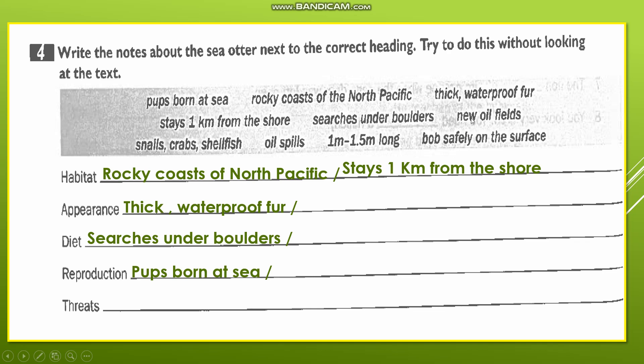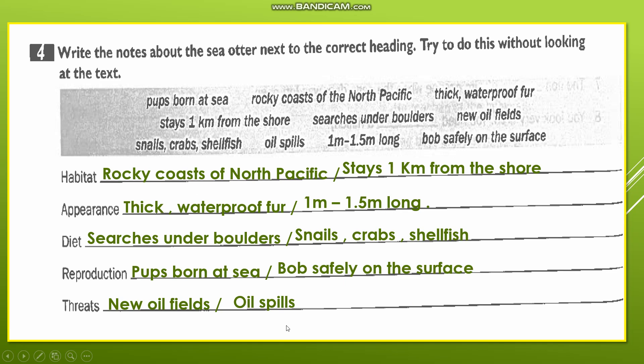'New oil fields' — we said that oil spills are one of the threats to the sea otter, so new oil fields will be among the threats facing the sea otter and threatening its life. 'Snails, crabs, and shellfish' — these are what the sea otter eats, so they go under diet. 'Oil spills' — also among the threats. '1 meter to 1.5 meters long' — here we are talking about the length of the sea otter, so this goes under appearance.